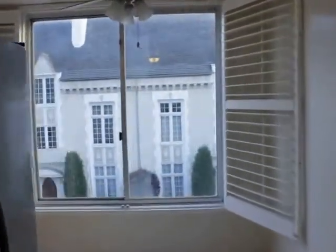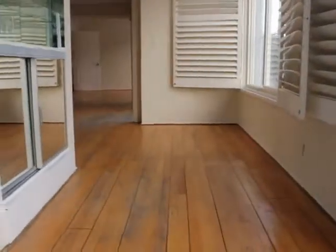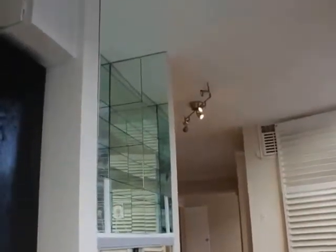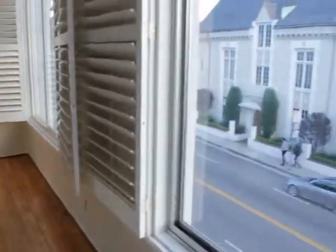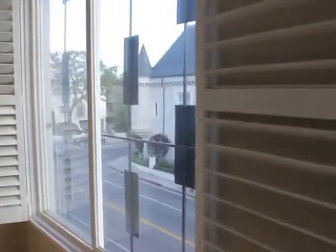Opposite view of the kitchen. That bar — that's a really nice mini bar right there. Moving on.